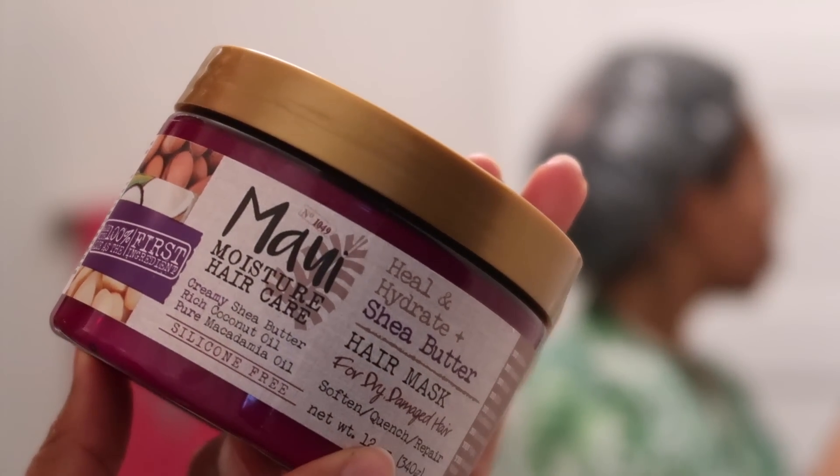It's called a voiceover and I'm doing it. This is me, girl. First of all, shout out to Maui Moisture for sponsoring this video. Here I am with product in hand and I am popping from ear to ear. Very much doing it.